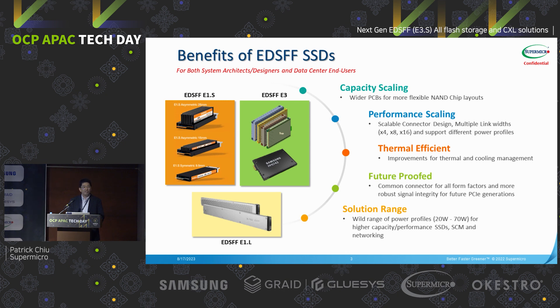The main advantages are several. The first one is capacity scaling — with EDSFF you can see they have different PCB sizes so you can hold different sizes of NAND. The second one is performance. EDSFF has multiple link widths; they can support x4, x8, x16, and you can provide different performance levels.